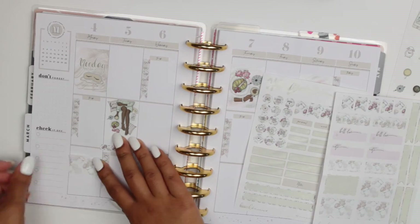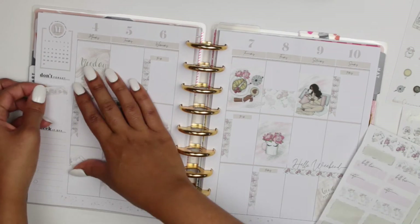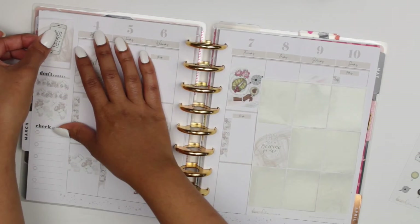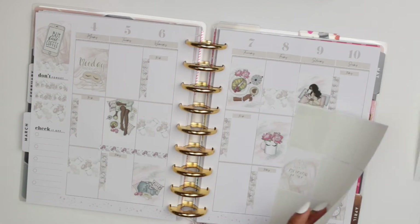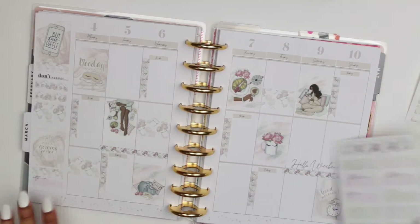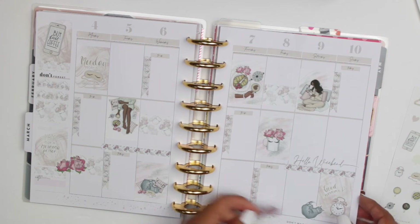I went all out with this spread! I decided to add some half boxes as well — they are so beautiful. I really wanted to make this spread look really pretty. I decorated the sidebar by placing some habit trackers from the kit. I also added a sticker that says 'But First Coffee' — that is so me — and another that says 'I Am Not a Morning Person.' I finished off the sidebar and it looks so pretty. I don't decorate my sidebar all the time, but I thought it looked really pretty and it completed my spread.